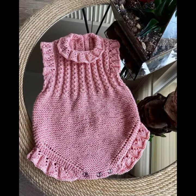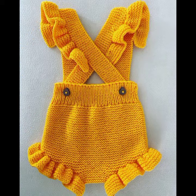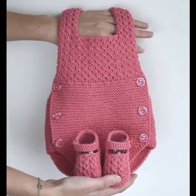Let me know how you liked it and how are the designs of baby crochet romper designs. Friends, thanks for watching my video — see you again. Allah Hafiz.